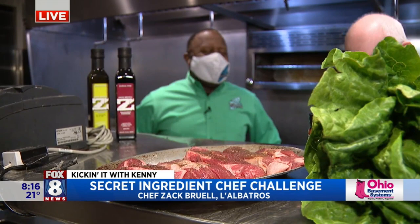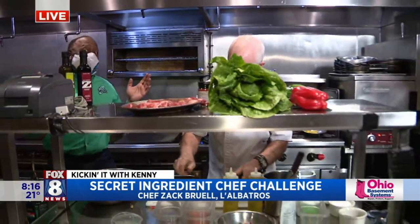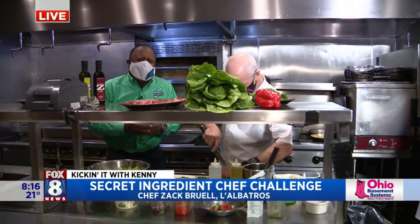We're here hanging out with Zach Kuhl, having a good time in the kitchen for the chef's secret ingredient challenge. You're looking at it — it was lamb, and he did not know until 6:55 when I told him live on air.